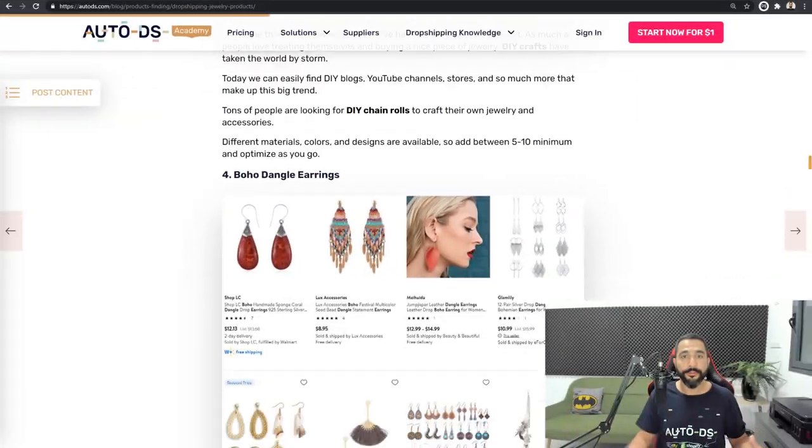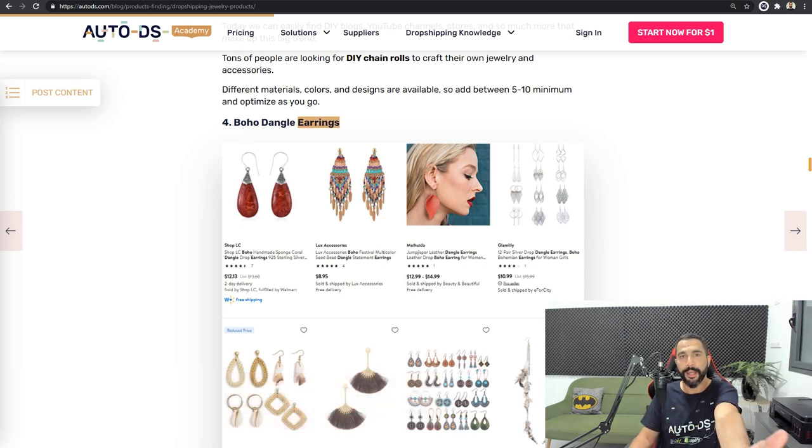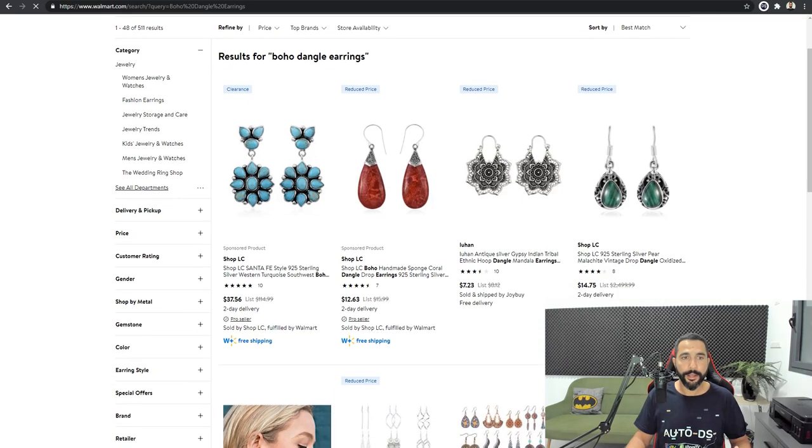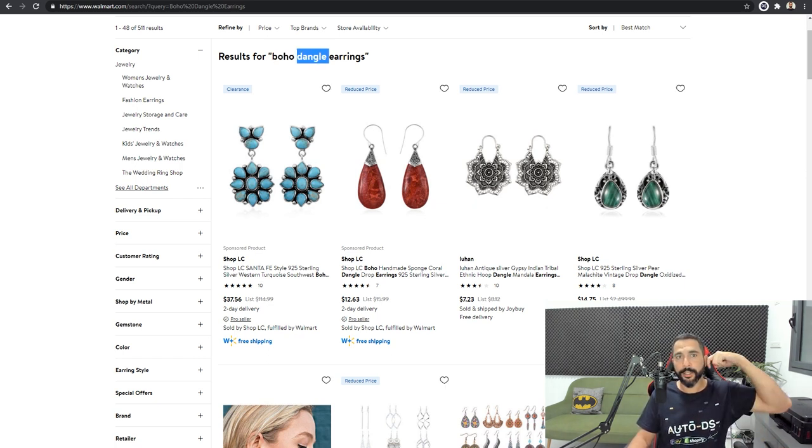Now let's move on to product number four: boho dangle earrings. We're not just going to say earrings are selling a lot — when you break it down and find that boho dangle earrings are making the biggest sales in earrings today, you'll understand exactly what I mean. Boho is the style, and dangle means the earring actually dangles from your ear — it's not just a stud that stays in place. These actually dangle, and that's one of the micro niches of this great seller.